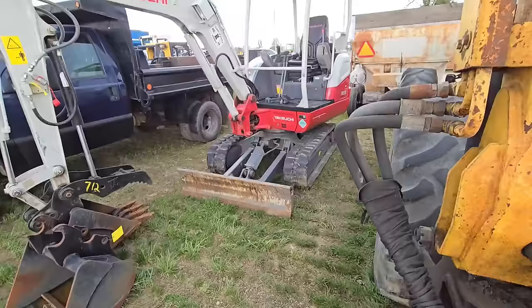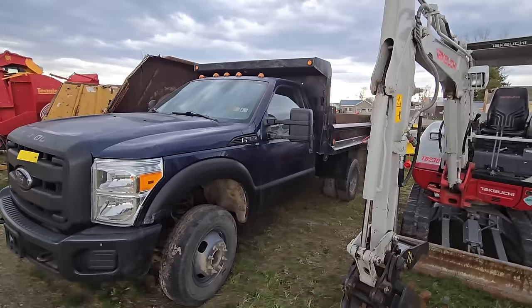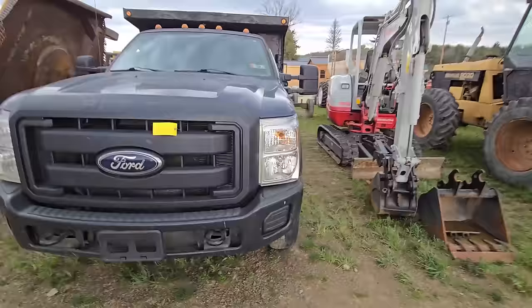Here's a nice little excavator — those things are handy. Looks like you get an extra bucket. Here's a dump truck — an F-350 with a steel bed on it. I don't know what year that is.